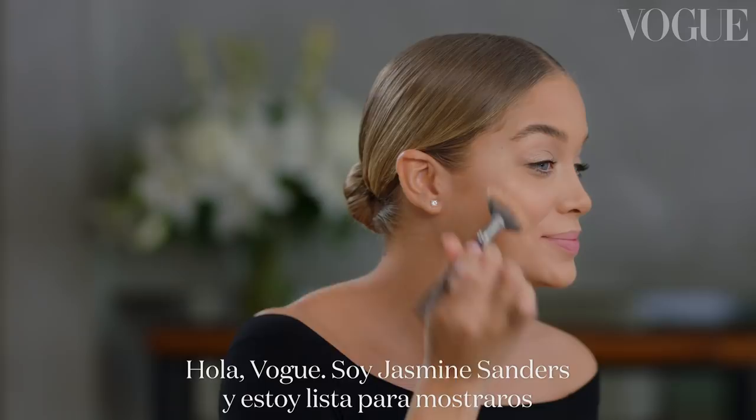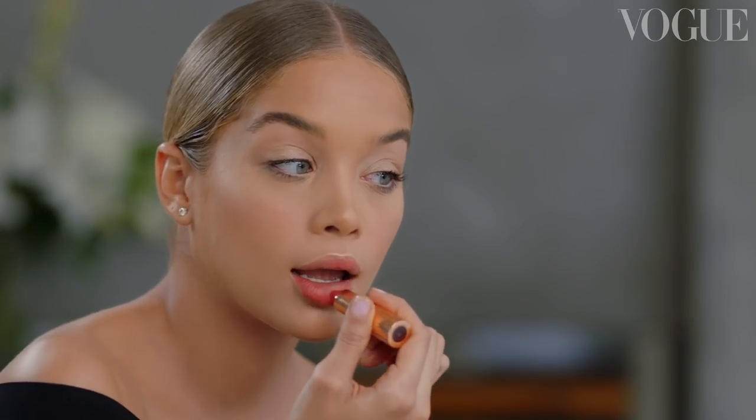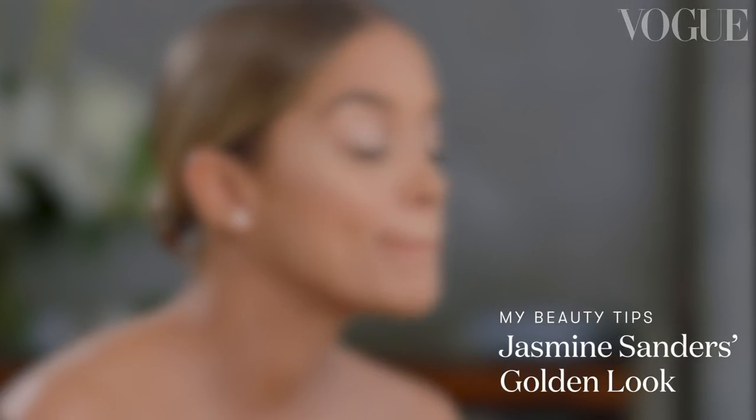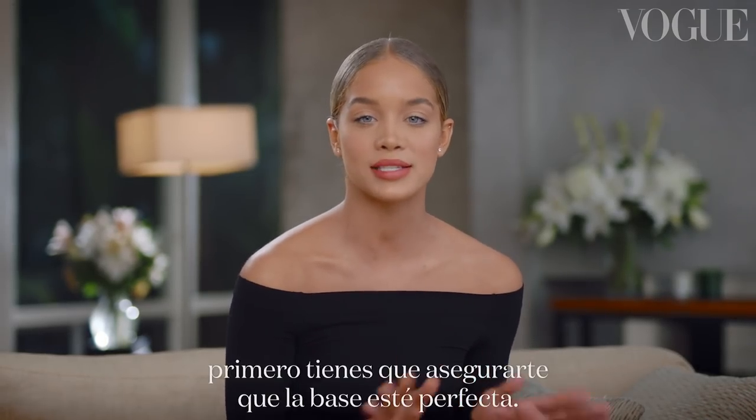Hi Vogue, it's Jasmine Sanders, and I'm getting ready to show you guys my signature golden glamorous look. To achieve a really glamorous golden look, you have to make sure that your base is perfect first.